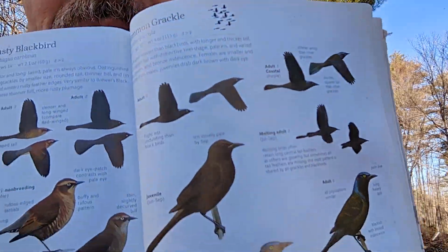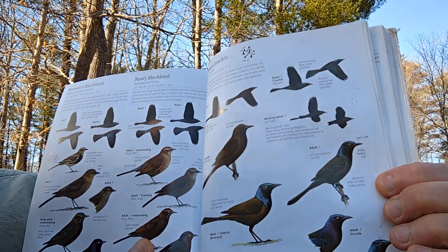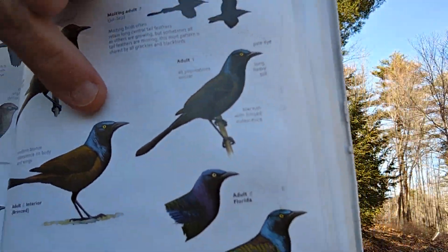They look black if you just see them from a distance, but when you look really close and the sun shines on them, you will see they have a lot of beautiful iridescence that shows up in their feathers, especially around the head and neck. You will also notice they have a gorgeous yellow eye, really light in color — really stunning when you see it up close.